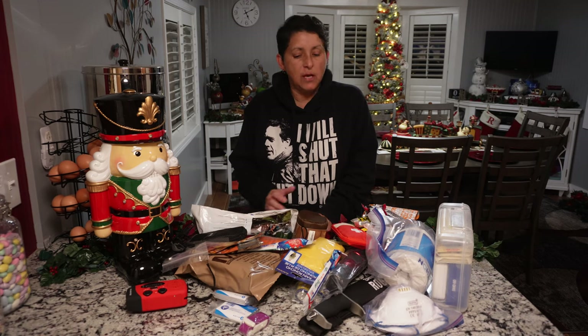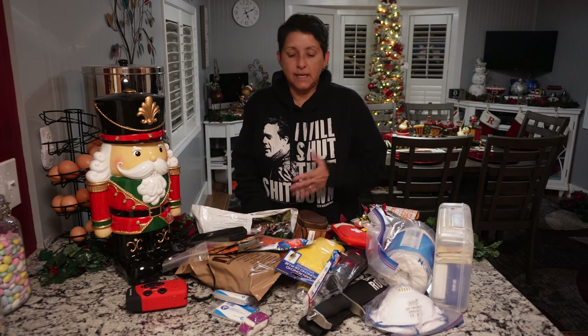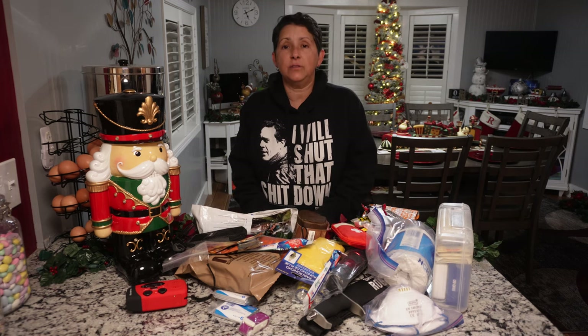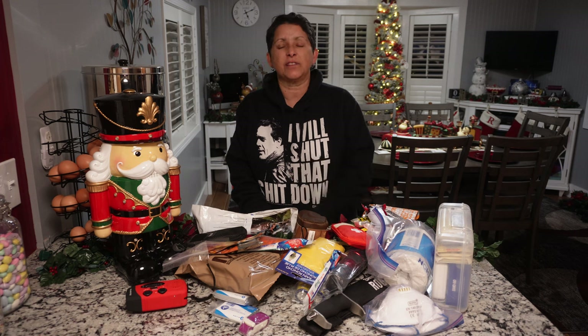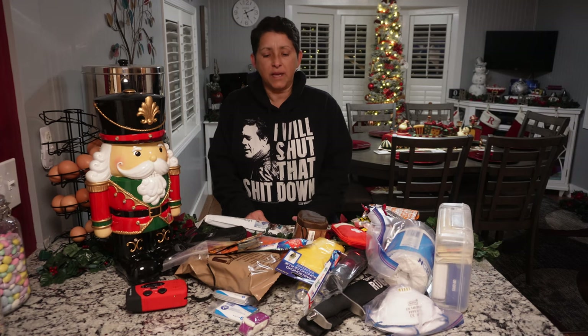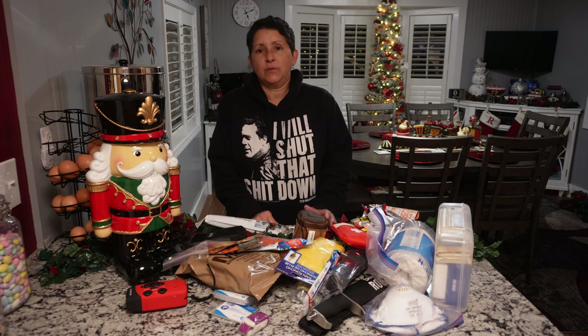I've never had to utilize any of this, which is good. But in a way, I wish I'd had to use it for something — even just a flat tire and being stuck on the road for a bit — just to know what I'm missing. But I don't think I'm missing much, because I've got food and water, which are the most important things.